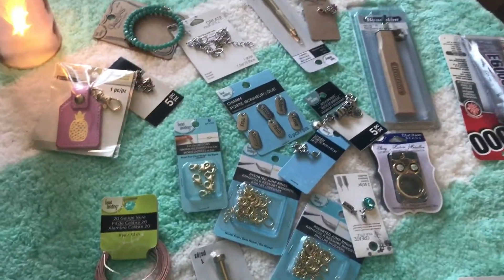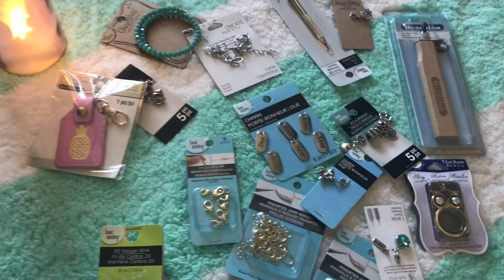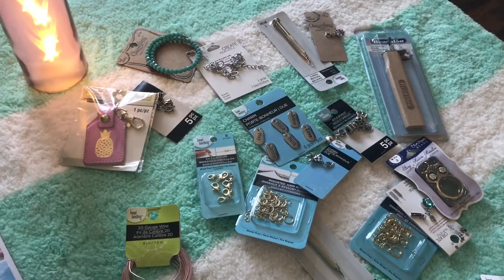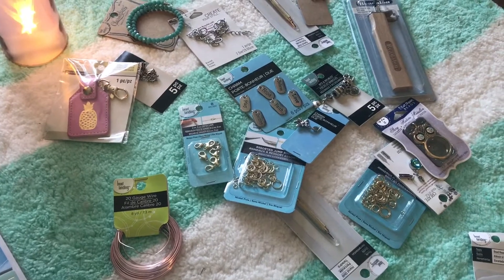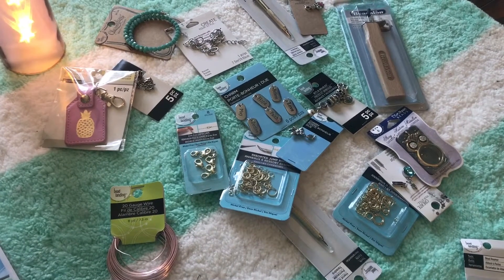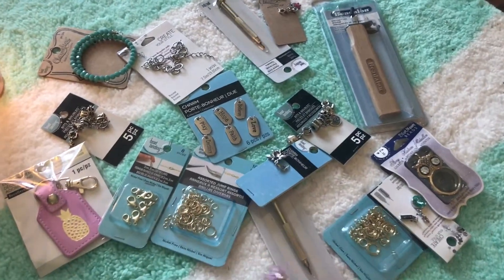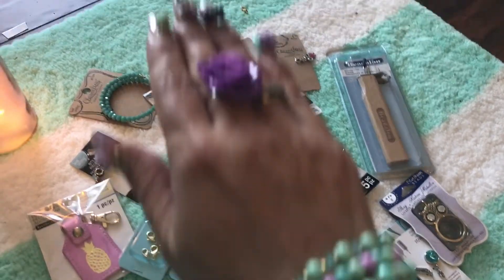I bought half the beads for myself, my dad bought me the other half. While I was picking out my beads, him and the manager went around the jewelry section and picked out a bunch of stuff. Every single thing you see here — except one item and the wire — she gave my dad at 50% off.